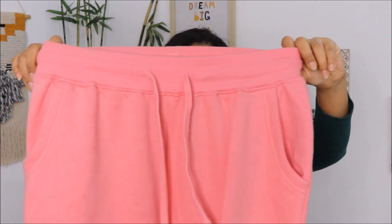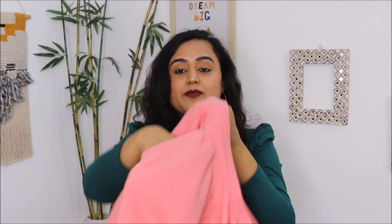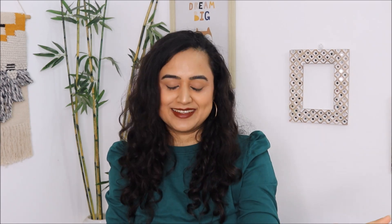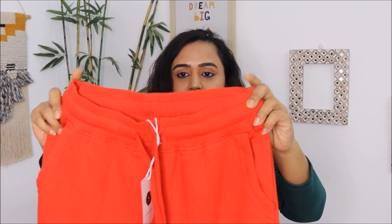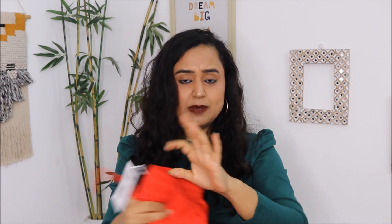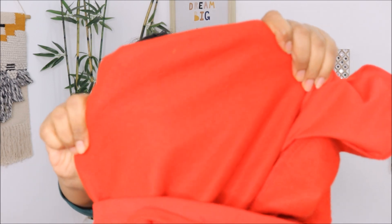This one also has the same drawstring waist and is full of fleece inside. In these pajamas, there are pockets on both sides, which is the best part — I need pockets in my bottom wear, period. The third color I got is a really bright red color. I will be trying all three pajamas after I finish talking about them. This one still has the tag as I have not worn it yet. All three pajamas are exactly the same style, just different colors, and all are fully fleece-lined. I have taken these in large size, and large sizes are getting sold out pretty quickly, so make sure to grab them fast.